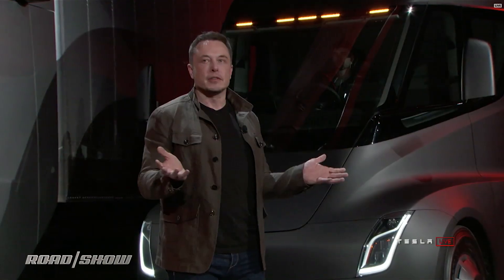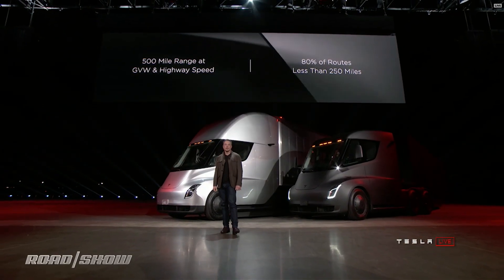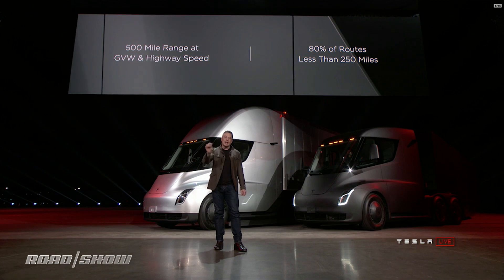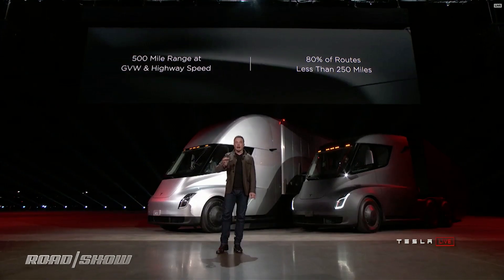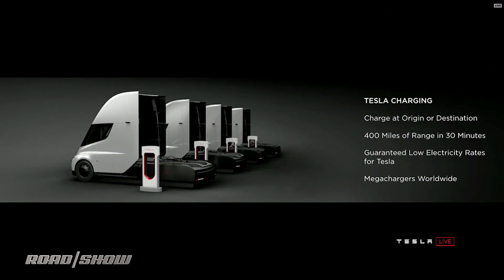One of the biggest questions we've been asked about electric trucks is: how far can they go? 500-mile range. The vast majority of routes are under 250 miles, which means you can go to your destination and back even if your destination has no charging — you can go there and back without recharging. You can deliver a load out to the middle of nowhere and come back. You can charge at your origin or destination, so while you're unloading your cargo, you can charge.